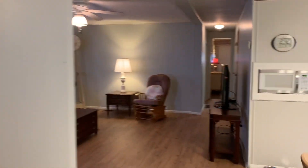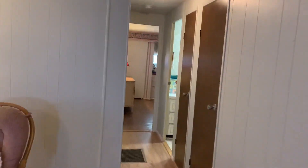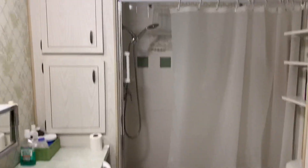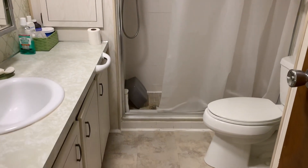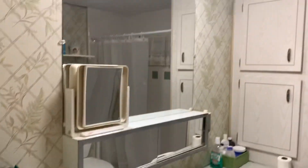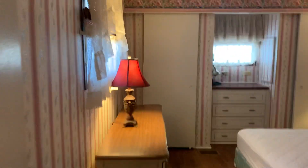Very immaculately taken care of. All the floors are done, and it has a newer air conditioner. Come back here — it's just the walk-in shower setup, but they do have the doors for it if you want the doors instead of just a shower curtain. As you can see, like I said, tons of storage.